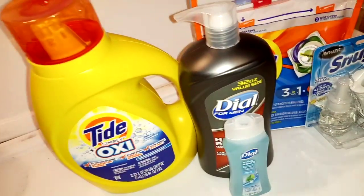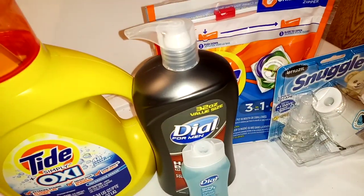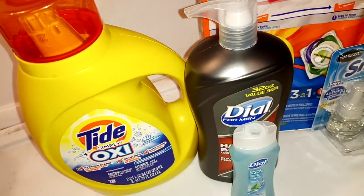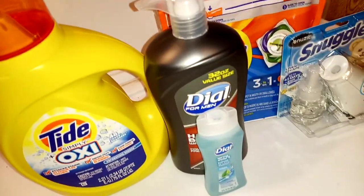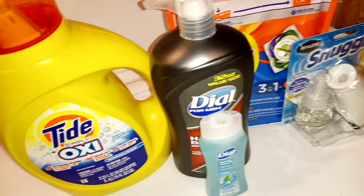We're going to get a P&G scenario up next, so stay tuned for that. But don't forget, work those glitches and save yourself some extra money. Get your stockpile of this stuff up.